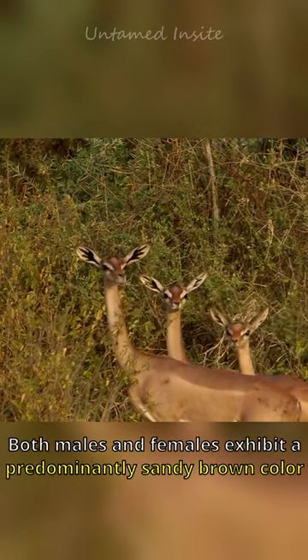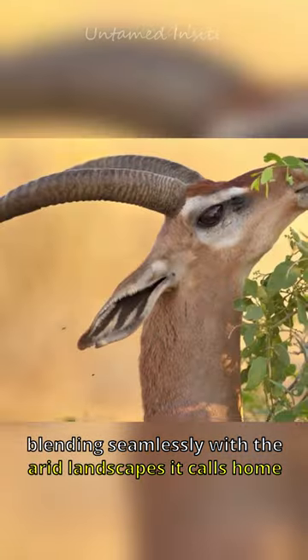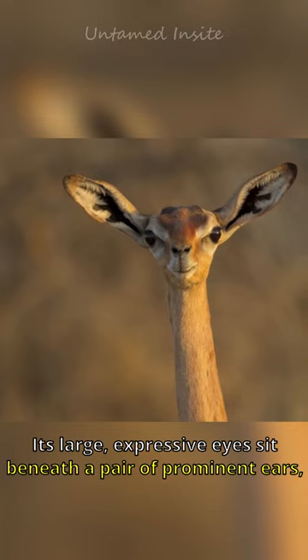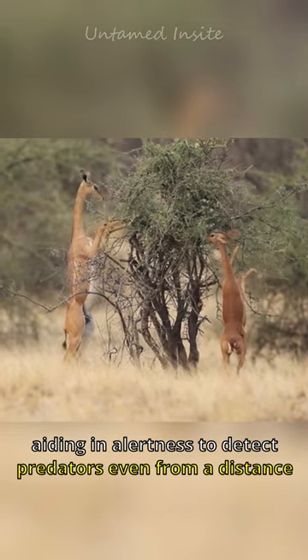Both males and females exhibit a predominantly sandy brown color, blending seamlessly with the arid landscapes it calls home. Its large, expressive eyes sit beneath a pair of prominent ears, aiding in alertness to detect predators even from a distance.